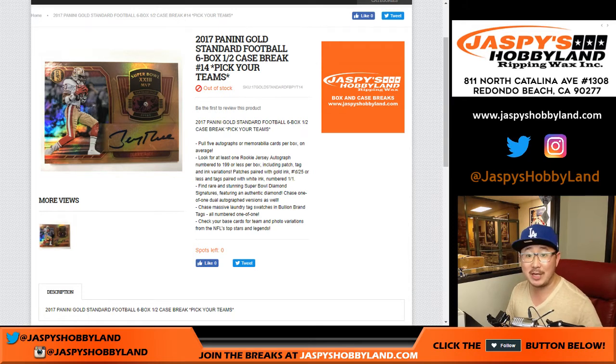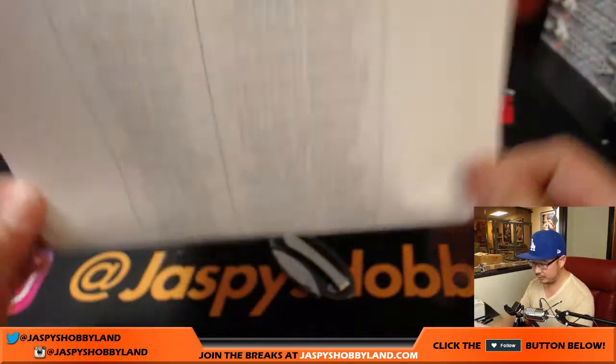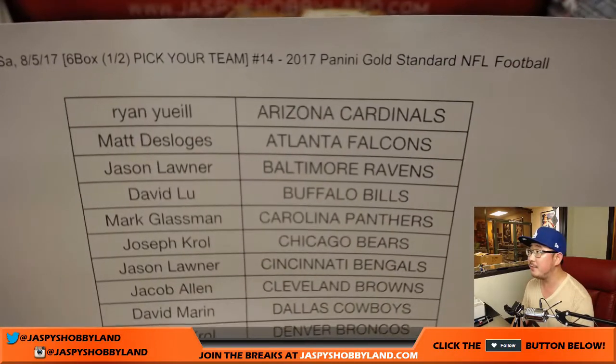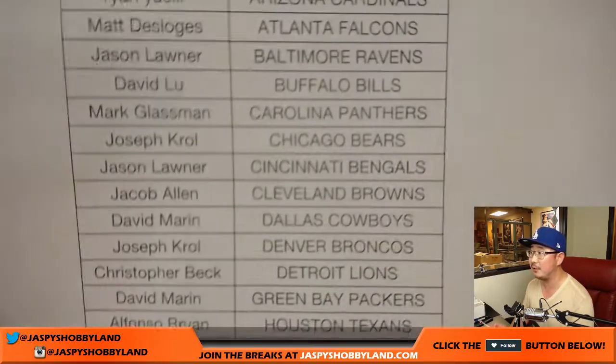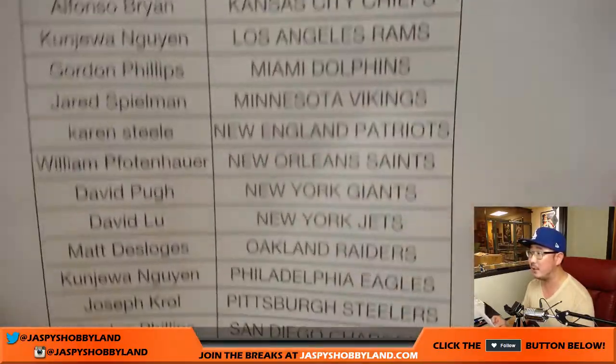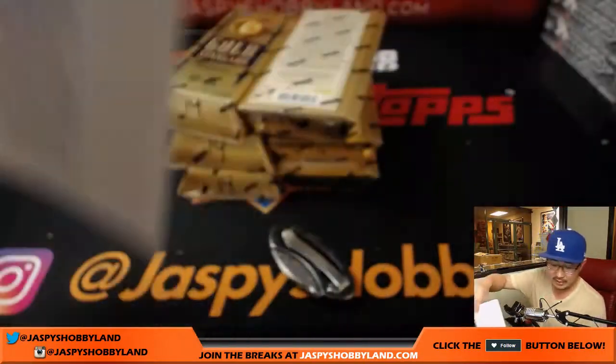Good evening, everyone. Joe for jaspyshobbyland.com. We did it — the second half of 2017 Gold Standard Football. That's a half case break, pick your team, number 14 from jaspyshobbyland.com. A big thank you to these folks for knocking out some Gold Standard Football. The second half filled up real fast after the first half, so people are digging the Gold Standard Football. Justin with that last spot, Mojo Titans. Nice.